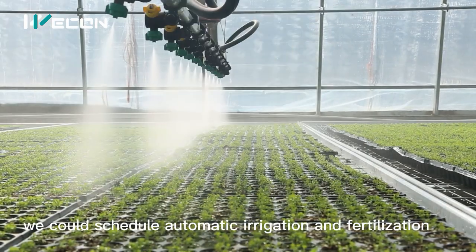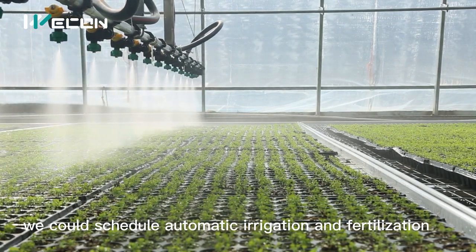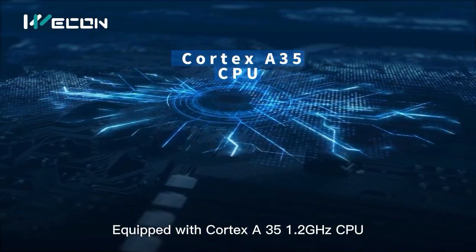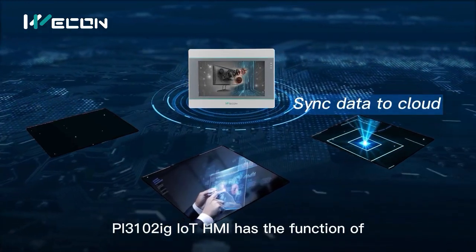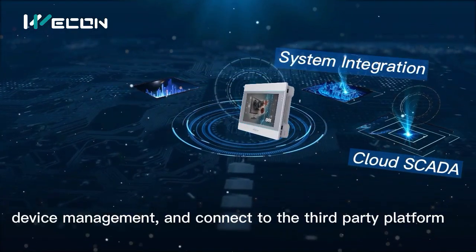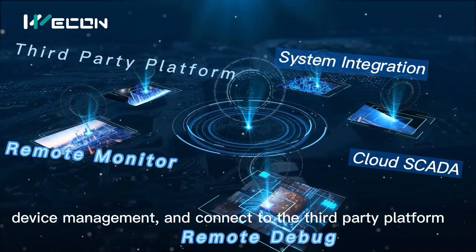Wecon Schedule Automatic Irrigation and Fertilization. Equipped with a Cortex 351.2G H-SHA CPU, the PI310 IG-IoT HMI has the functions of sync data to cloud, remote access, remote debug, device management, and connect to third-party platforms.